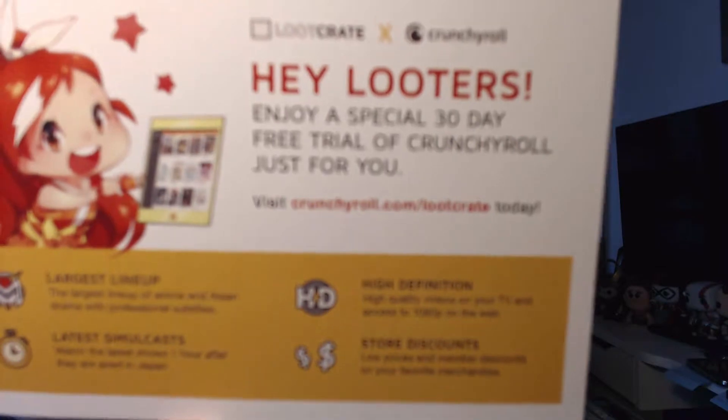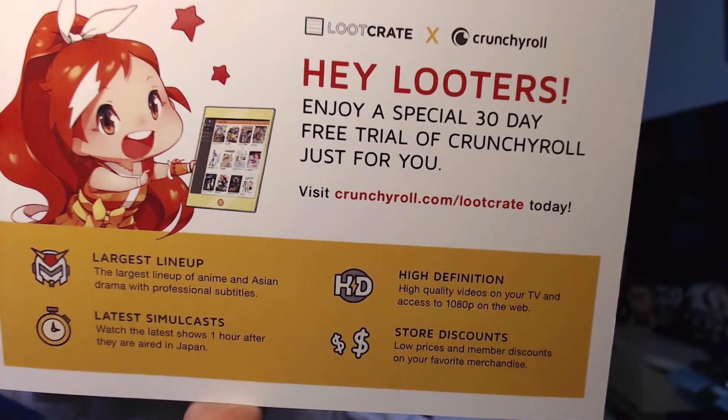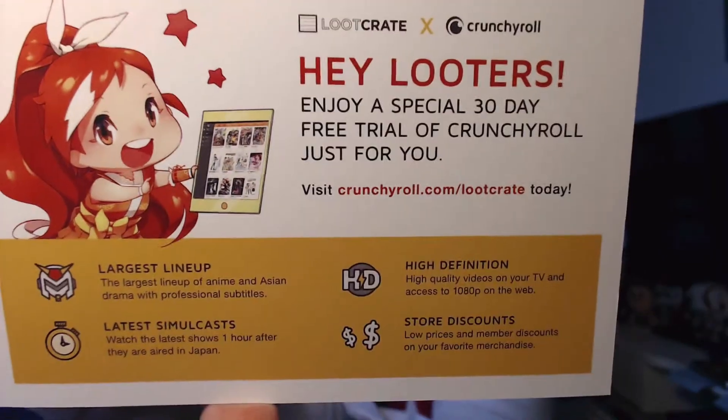There's another thing — it says 'Hey looters, enjoy a special 30-day free trial of Crunchyroll just for you.' Just visit crunchyroll.com/lootcrate and you will get a special 30-day free trial of Crunchyroll. It's the largest lineup of anime and Asian drama with professional subtitles. So there you go.